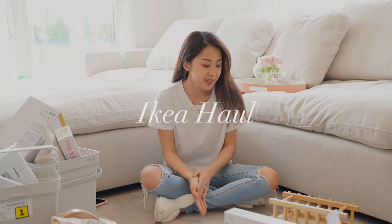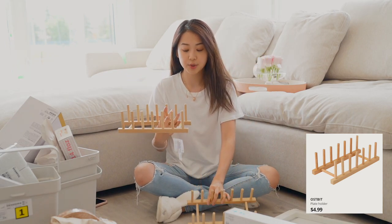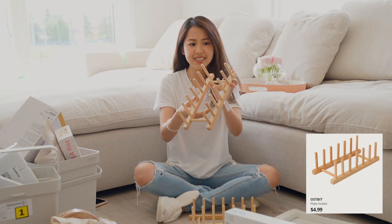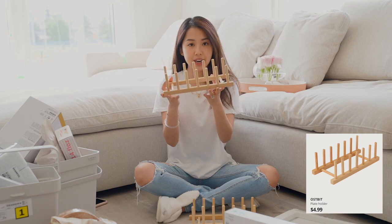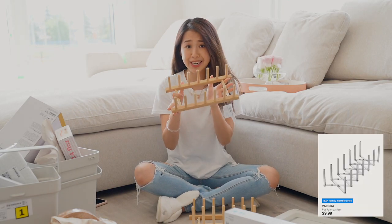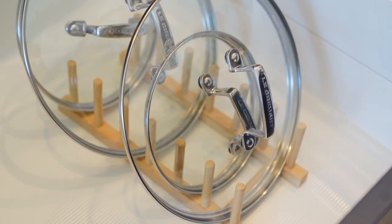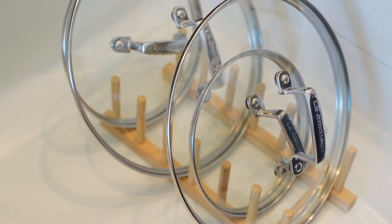Next up, IKEA items. These are to organize plates — it works something like this. I want to see if this can organize my pot lids. I originally wanted to buy their pot lid organizer but it was all sold out at IKEA, so I decided to get these instead to see if they work. If not, I'll just put plates on here.